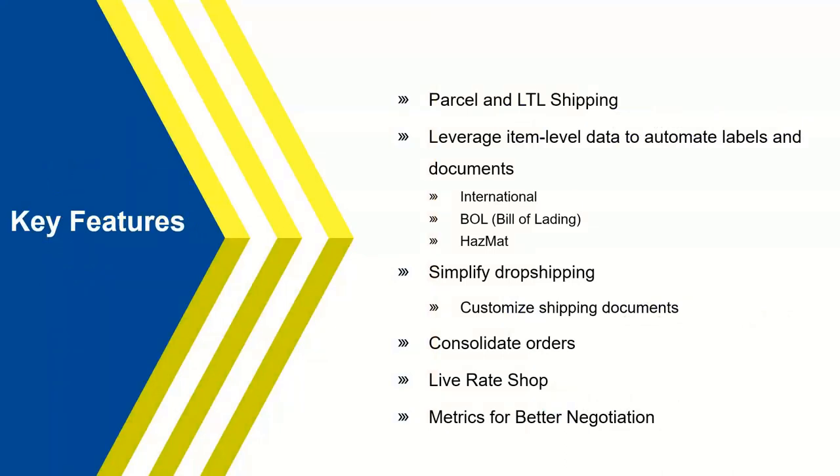Some key features differentiate Starship from ShipGear. First, Starship offers the ability to do parcel and LTL shipping from one application. WorldShip, ShipManager, any post office or LTL platform you may be processing with today will all go away with Starship. We load your account numbers into the application so you can process all documentation and see your own rates in one place, eliminating the need to visit multiple portals.